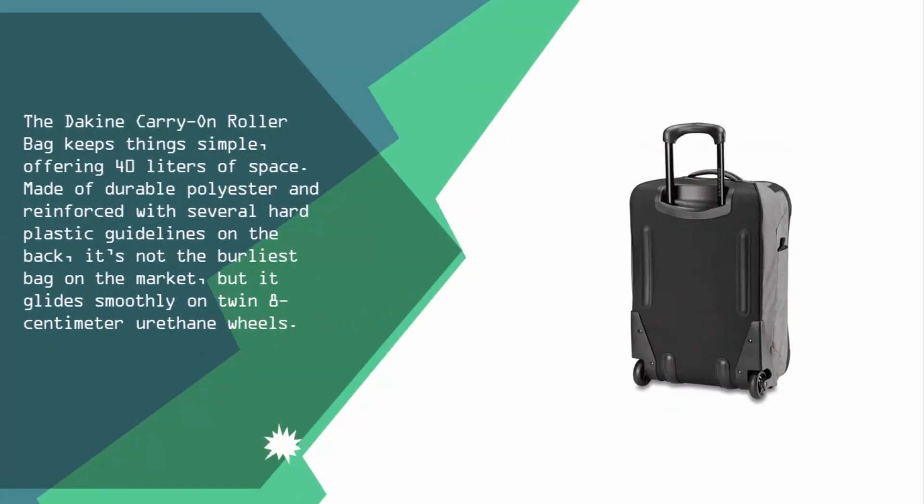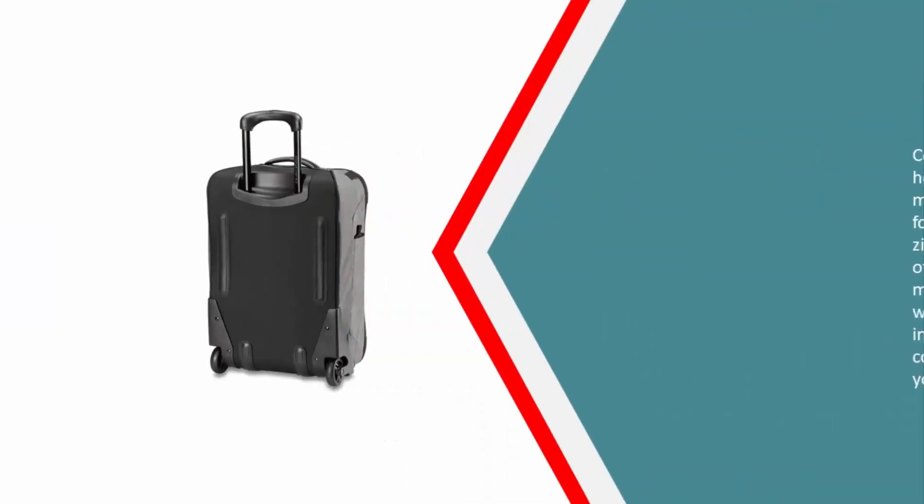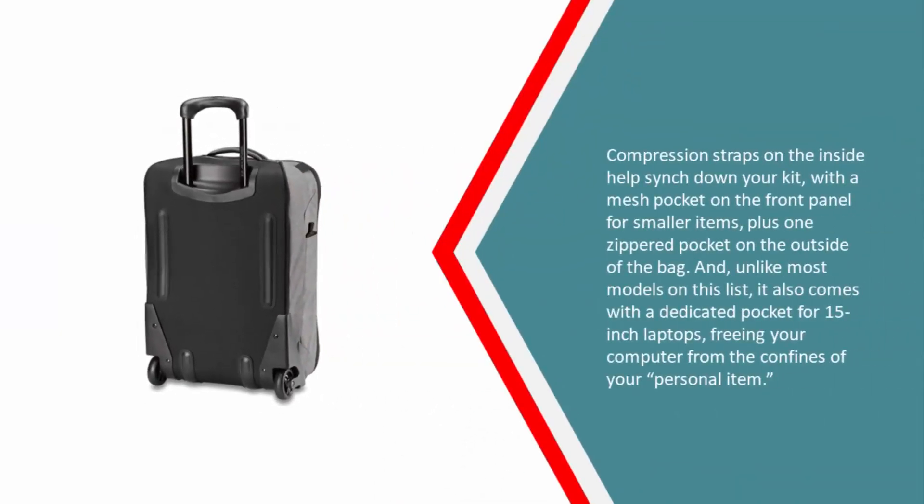At number two, the Dekine carry-on roller bag keeps things simple, offering 40 liters of space. Made of durable polyester and reinforced with several hard plastic guidelines on the back, it's not the burliest bag on the market, but it glides smoothly on twin 8-centimeter urethane wheels. Compression straps on the inside help cinch down your kit.